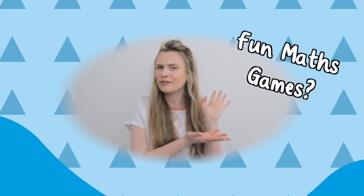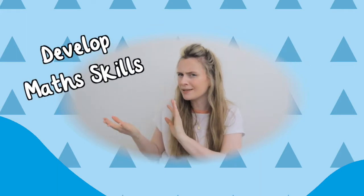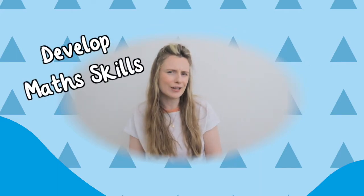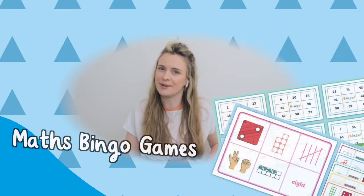Are you looking for fun maths games? Need help developing maths skills in a fun and engaging way? Well, at Twinkl we have resources to help you. Let's take a look at some of our bingo games.